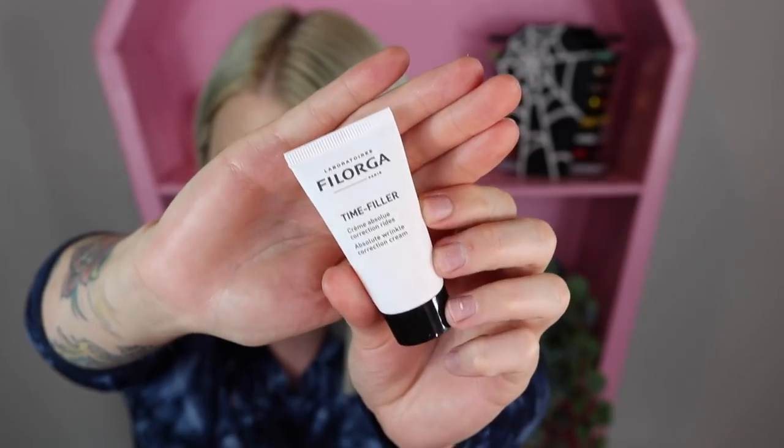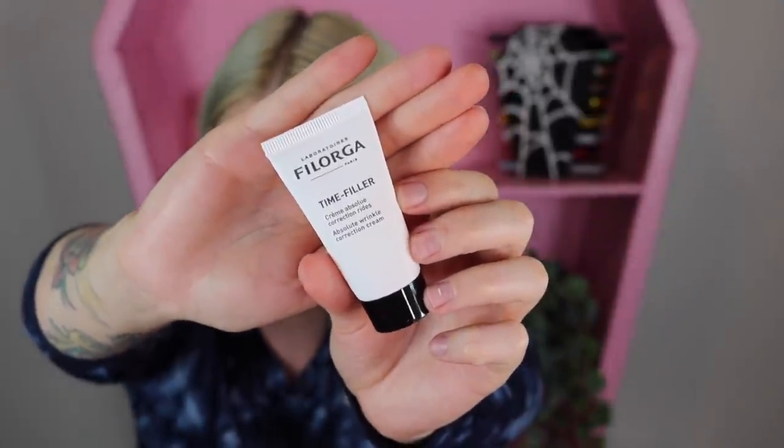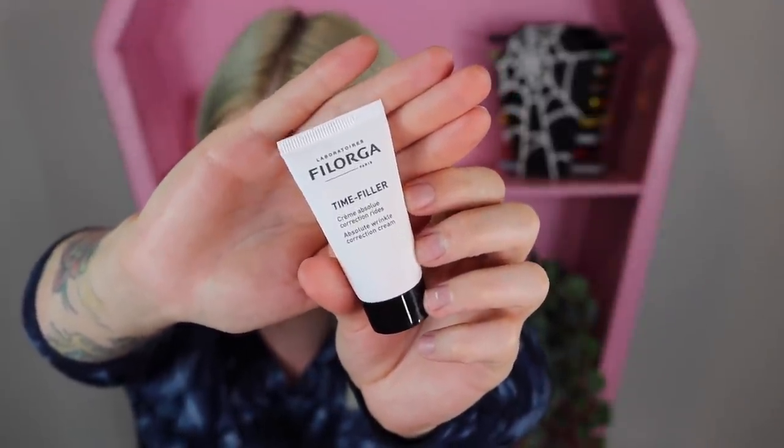Item number twenty-one is a deluxe size of the Filorga Time Filler Absolute Wrinkle Correction Cream. It says this cream is supposed to reduce the appearance of all types of wrinkles — surface, contraction, dehydration, and deep-set — by half in two months. That sounds almost too good to be true! I'm going to try this right away — it's just been moved to the top of my list. I do wish they would have given a full size of that one.